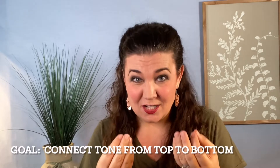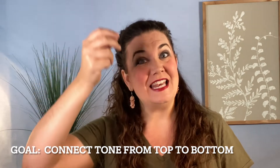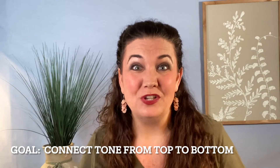The goal of actually studying vocal technique and learning how to sing is to learn to connect your top notes all the way down to your bottom in one beautiful, unique sound — unique to you. You want to create this beautiful connected sound that connects all those vocal registers.